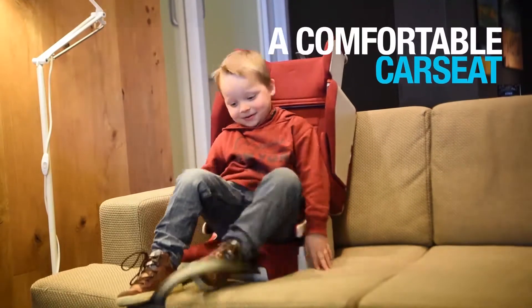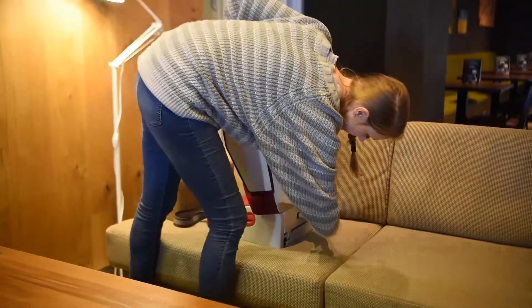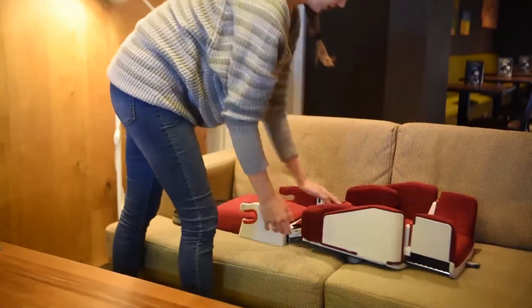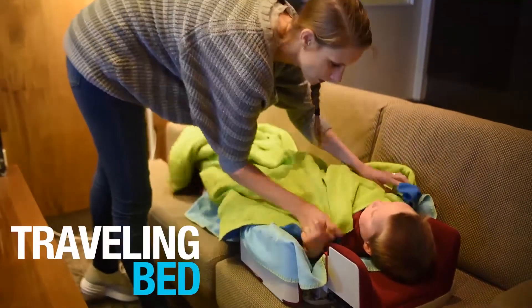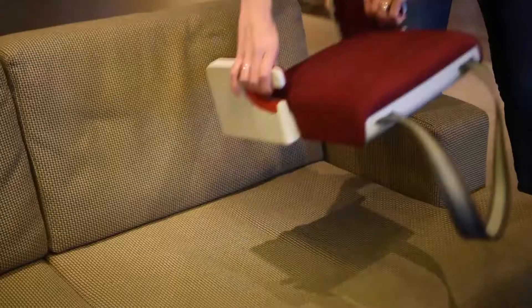And voilà — now we have the child car seat. By pulling down the backrest, it becomes a traveling bed. We can also change it to a child booster seat by removing the backrest.